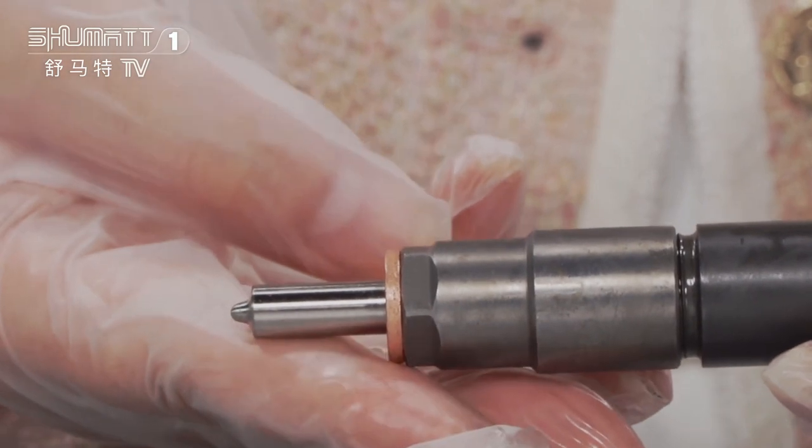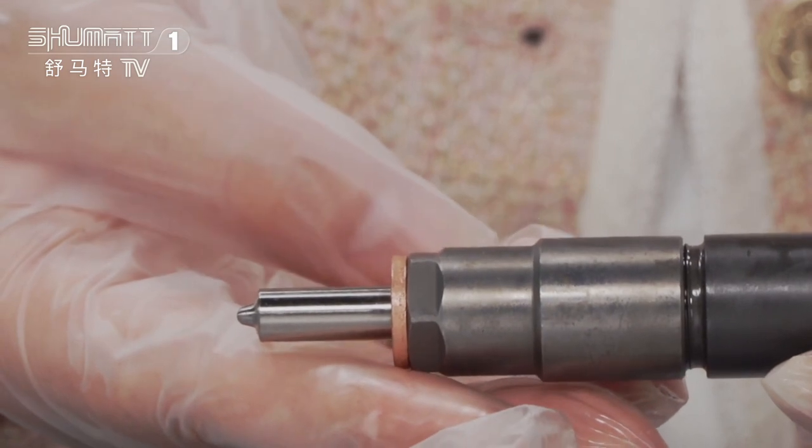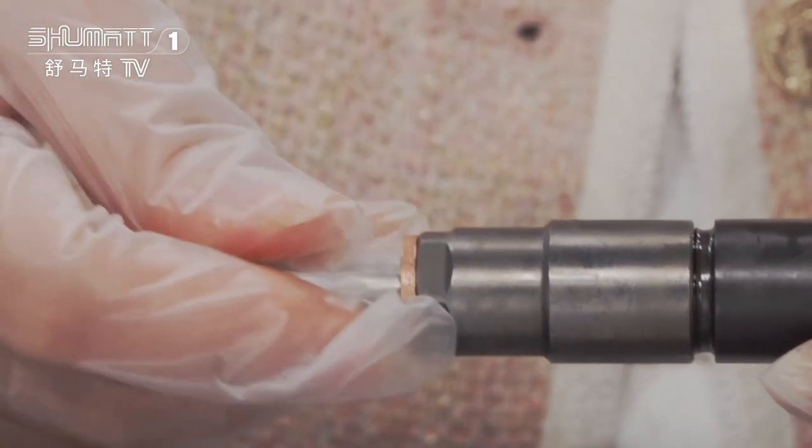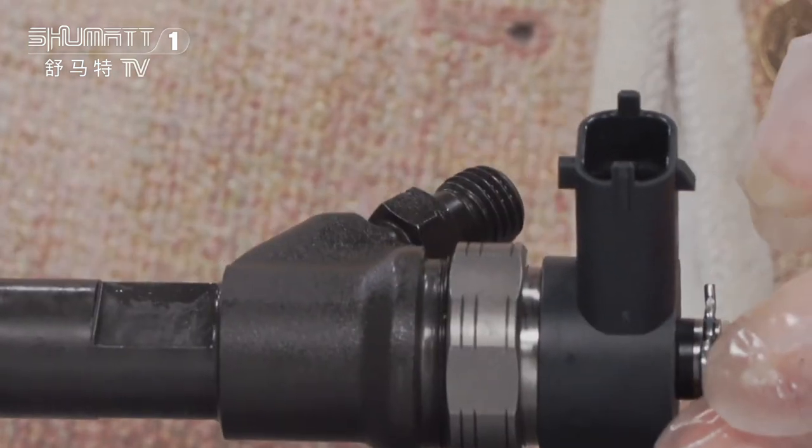For the spare parts, generally we use Li Wei, Shinmark, Rainpower, etc. If you want higher quality, we can use the original Bosch brand. High quality items before sent to our customers.